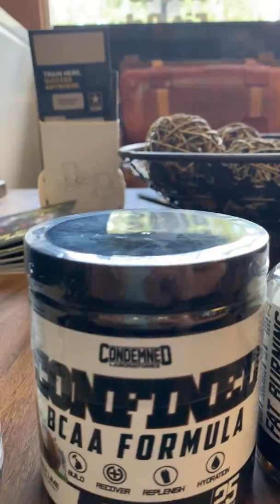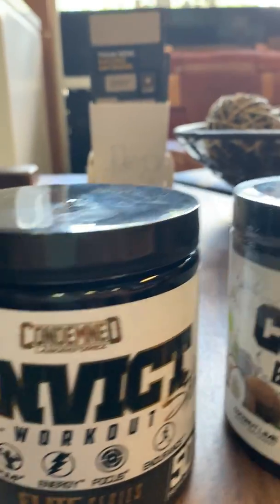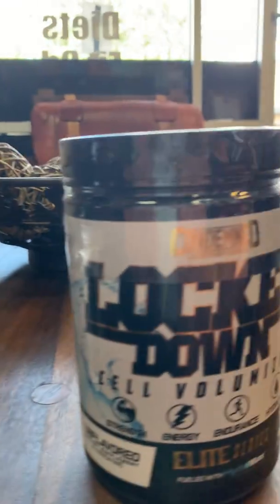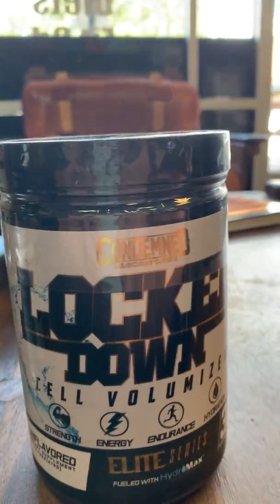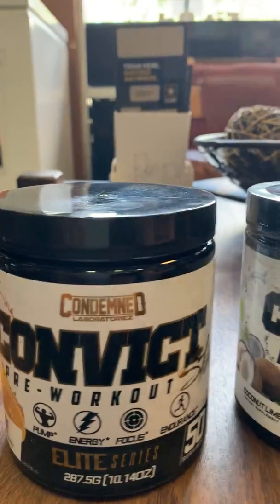So guys, here are all the new really cool things we have from Condemned Labz. Come on by to your local Southern Muscle — Brandon or Plant City — to pick one of these up. If you have any questions, feel free to message us, give the stores a call, and we can help you with any questions on these Condemned Labz products. Take care guys, hope you all have a good one.